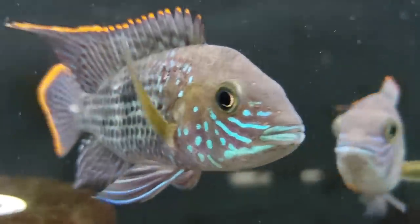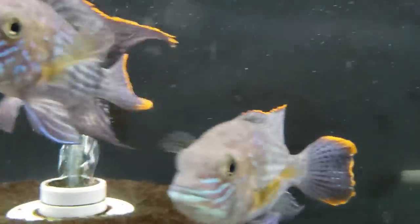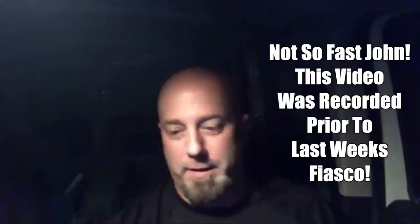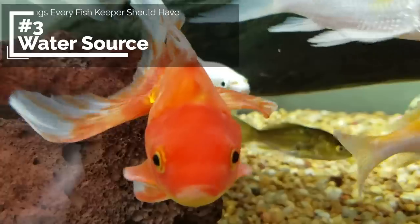Power outages happen, and believe me your fish will be very glad if you have a plan in place. Whether it's a battery-operated air pump or a generator to power your filter and heater, it's always good to know what you're going to do so you can act right away as soon as the power goes out. Here's a tip: if you want to guarantee your power will never go out, go buy a generator. Our power used to go out twice a month, so we spent $600 on a generator — and the power hasn't gone out since.